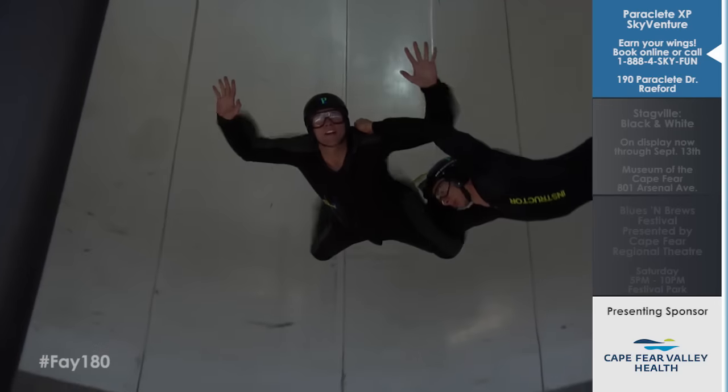We're at Paraclete XP with instructor Dave. People are flying right now inside that wind tunnel — that's awesome! So how much wind does it take to suspend someone in the air? It takes about 100 to 120 miles per hour on average wind speeds.